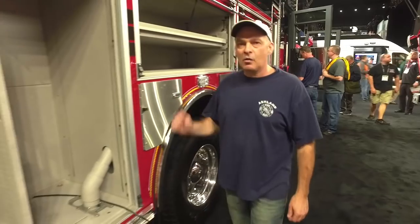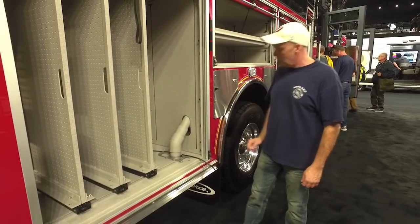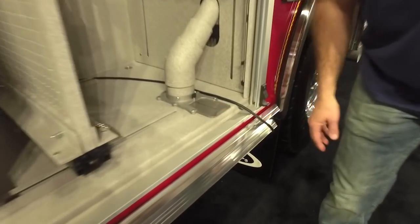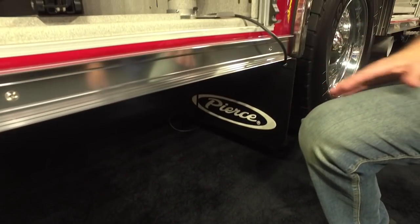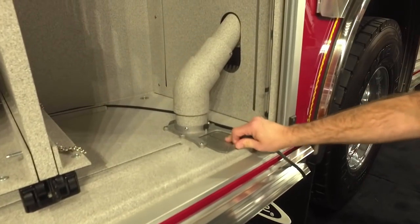We have an approximately 20-pound hopper on top that contains absorbent. You access the absorbent by opening the hopper, putting a bucket underneath, and you can fill a bucket and put it on whatever you want to absorb — hydrocarbons, oils, whichever.